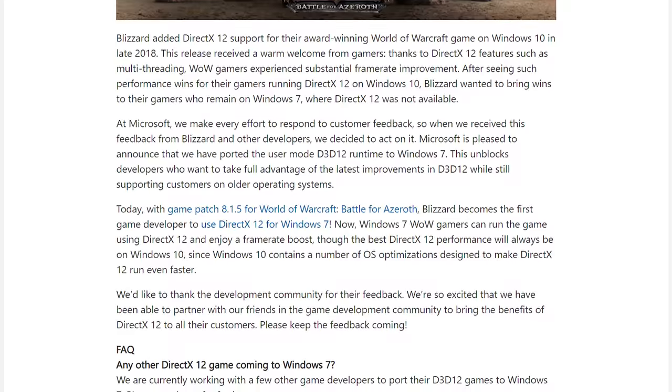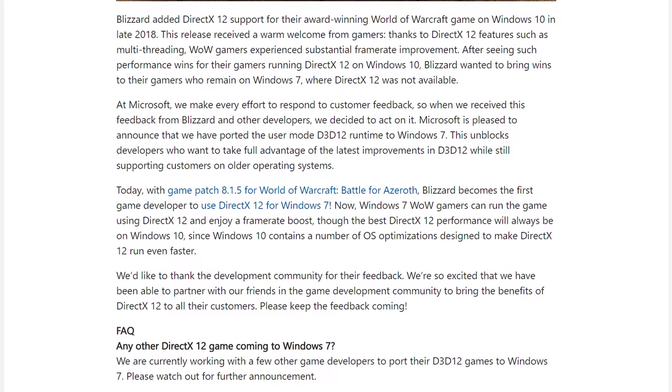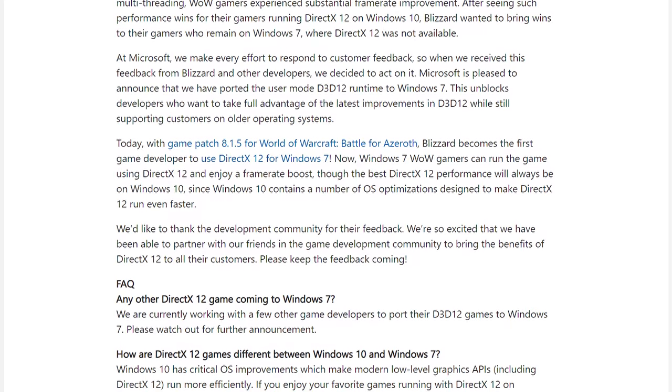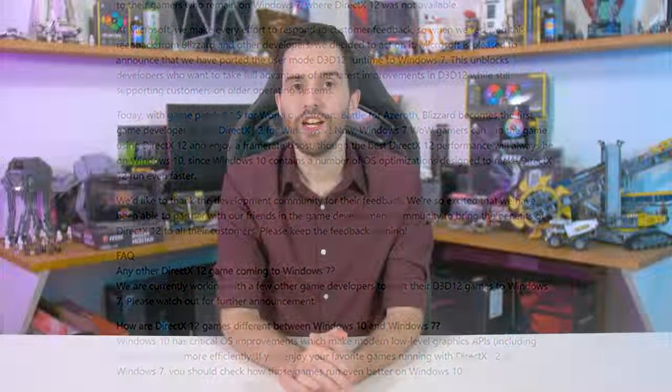Microsoft says they are working with other developers to port their DX12 games to Windows 7. They also claim that due to critical OS improvements, DirectX 12 games will still run better in Windows 10, which might be something we should benchmark. To be honest, I find Microsoft's reasoning for now suddenly supporting DirectX 12 on Windows 7 a bit amusing. They say: 'At Microsoft we make every effort to respond to customer feedback, so when we received this feedback from Blizzard and other developers we decided to act on it.' I find it a bit hard to believe that Microsoft has only just now received this feedback, given Windows 10 is nearly four years old and the lack of DX12 support in Windows 7 has been a major complaint for gamers that don't care for Windows 10 at all.